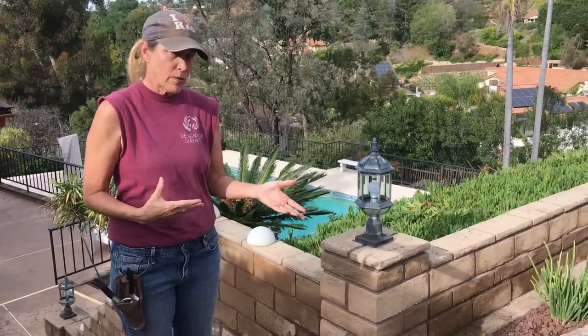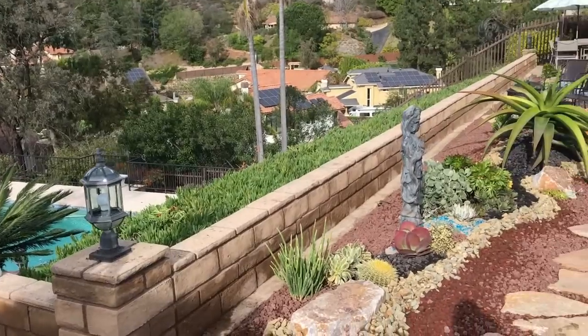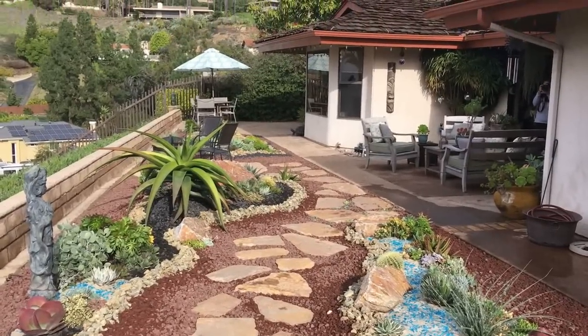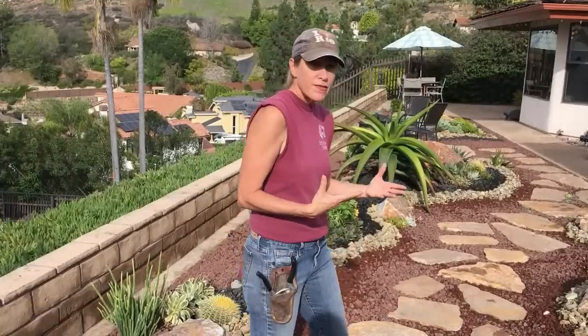Remember what I tell you: gardens need to be lived in. Always remember to add pathways, add trails, add destinations. You want to draw your friends into the garden. Gardens are a gift and they need to be experienced — not from over at the edge.